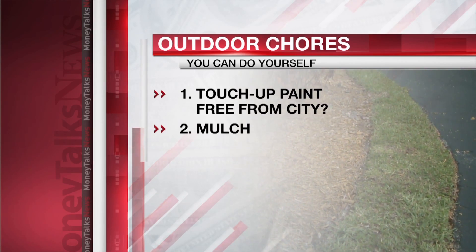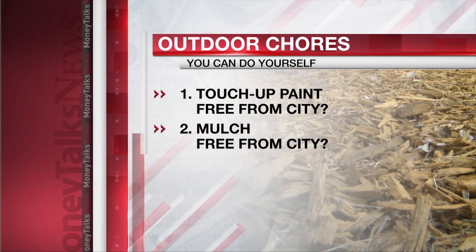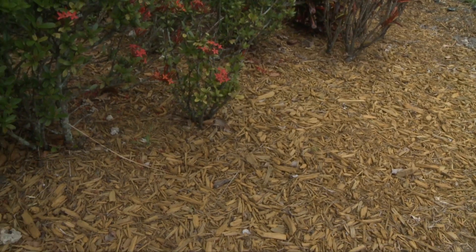Project number two: mulching. It helps stop weeds from growing and releases nutrients as it breaks down. You might find free mulch from your town's public works department. Grass clippings can work too.